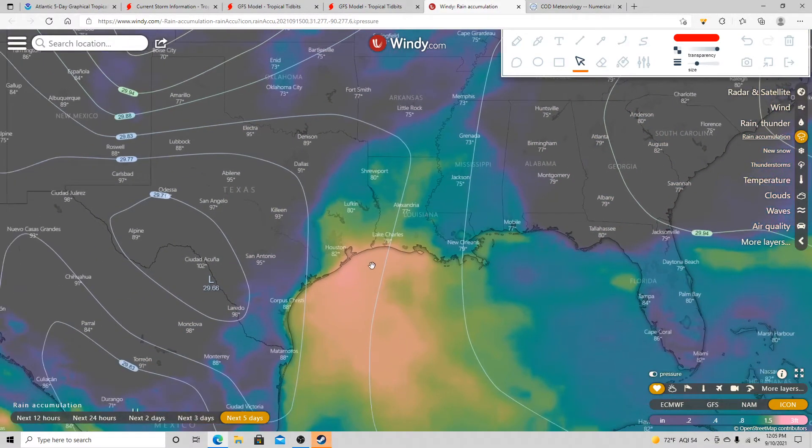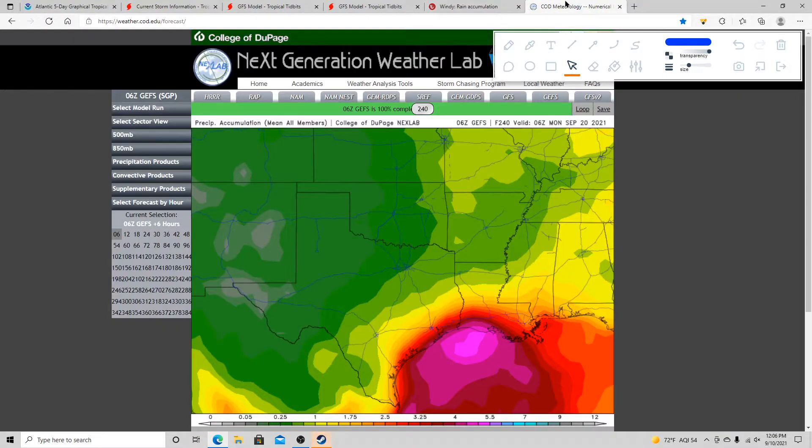The ICOM model for the next 5 days may show a similar scenario to the European model, so this is definitely something we're going to watch over the next several days. The GFS ensemble for the next 10 days shows most of the rainfall focused across southeastern Texas and southern Louisiana, with a mean of 3 to 5 inches of rain. If you live in southeastern Texas and southern Louisiana, definitely pay close attention to this system. The main thing to watch is the heavy rainfall — a lot of things can change, and we'll have a better idea as we get closer to the event.